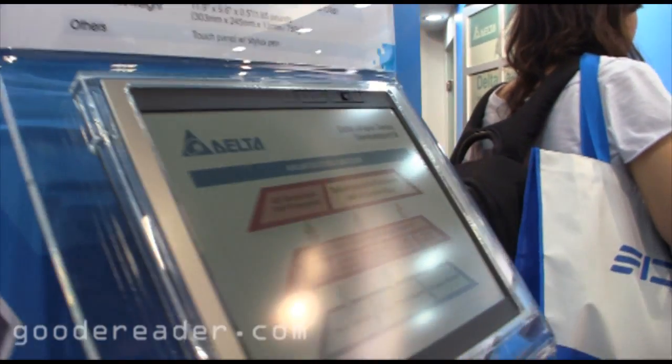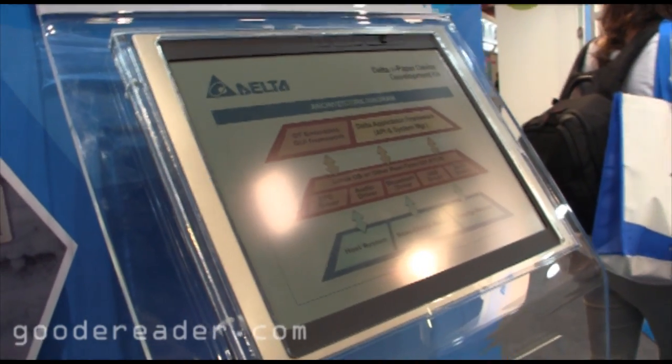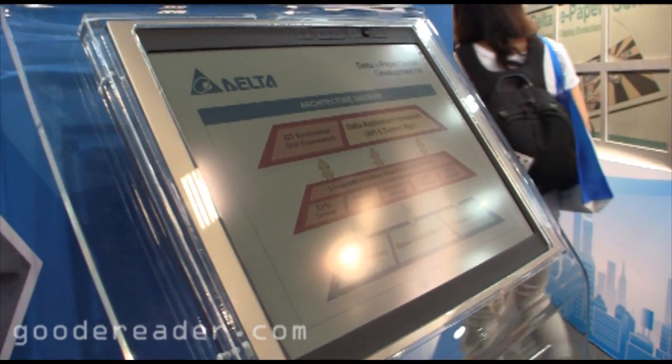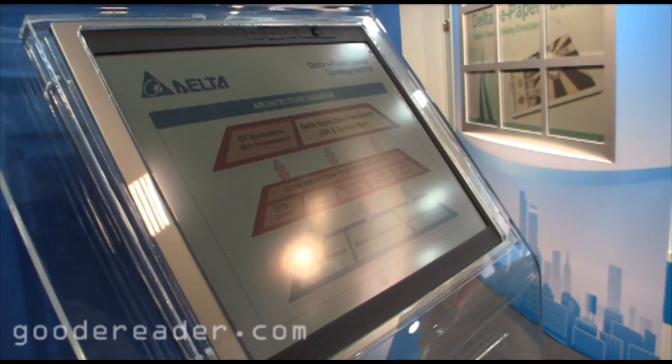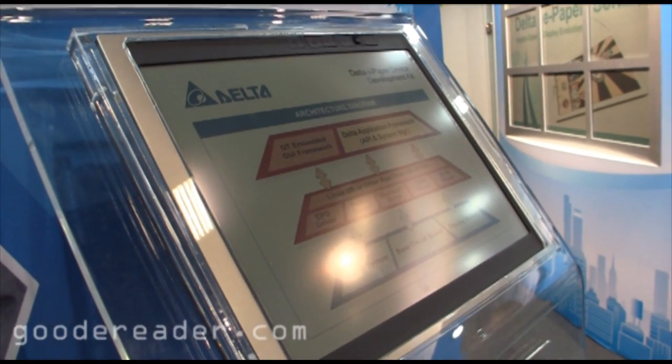Mostly what Delta does with their screens is that they really haven't had a lot of tablets sign on to actually utilize their screens. They're more into manufacturing and doing color barcode technology.